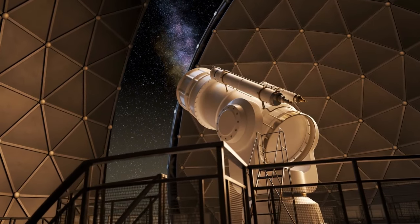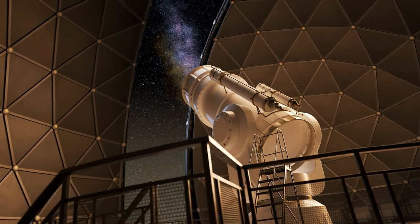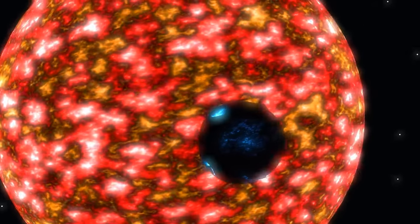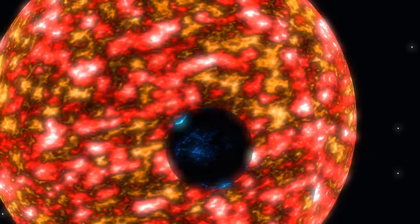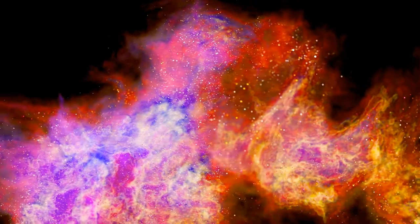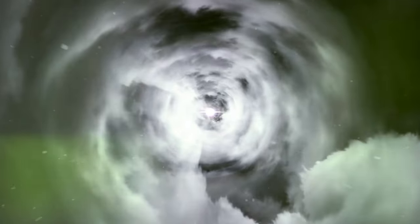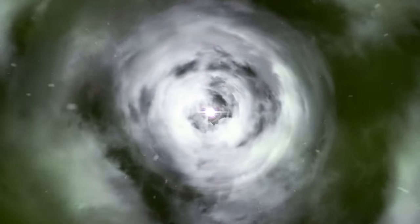In 2012, astronomers found a solar system from the very beginning of the universe — a star and two planets, called a fossil system. The star is super old, about 13 billion years, almost as old as our entire universe. It was mostly made of just hydrogen and helium, which is unusual because planets usually form from clouds of gas that contain heavier stuff. That's when we figured out that the way planets formed before was different from how they form now.